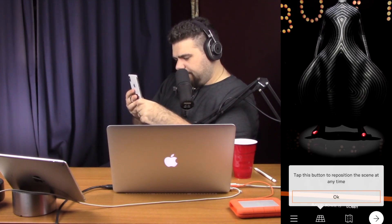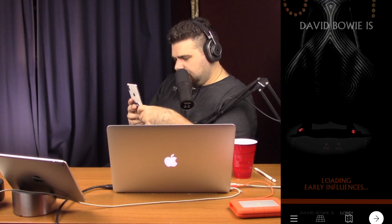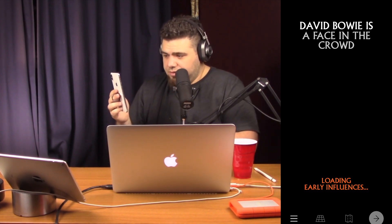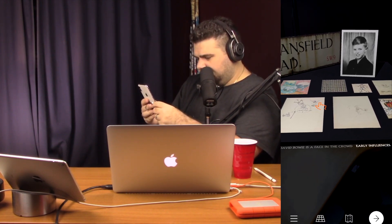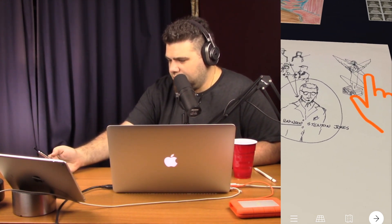What are these buttons down here? Tap this button to advance to the next scene. Let's go to the next scene. Loading early influences. This is amazing. A face in the crowd. Oh my God, look at this. You can kind of see my studio light in the top left hand corner of the screen there. But it's amazing how it blacks out everything else that's going on here. There's a little orange thumb — so if I put my phone down to the desk, oh my God, this is amazing.